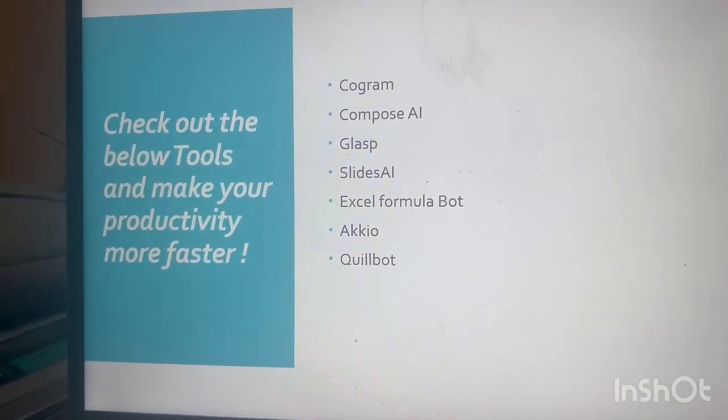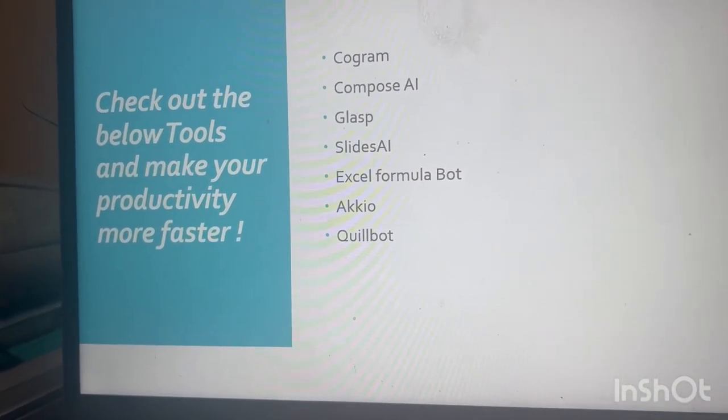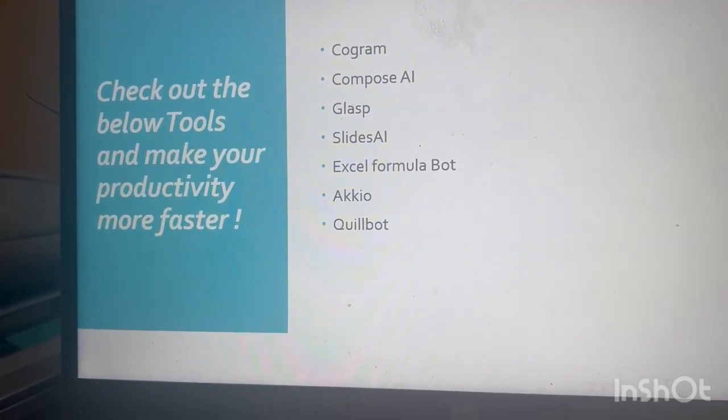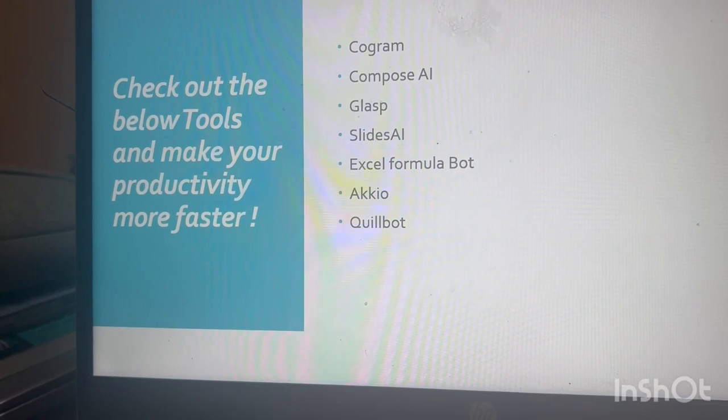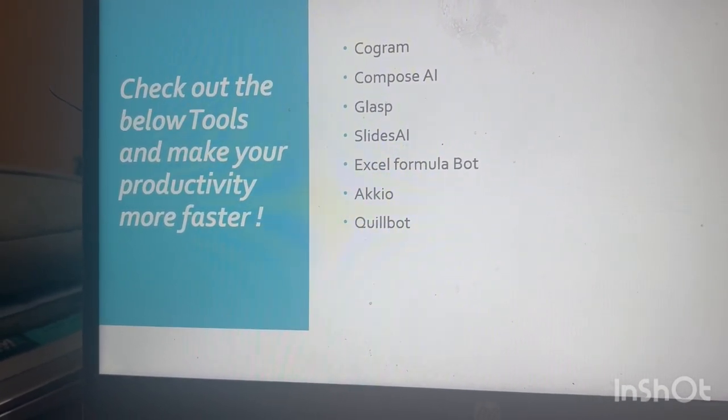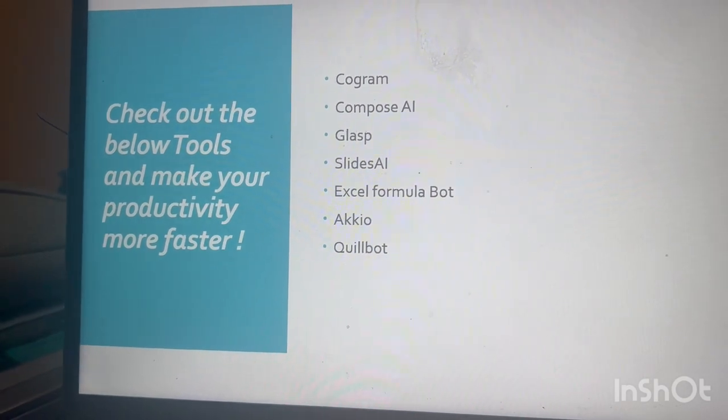The fourth one is Slides AI — you can create presentations in seconds just by typing and it will create a presentation. Very good tool. Another one is Excel Formula Bot: whatever formula you need, you just give an explanation of the formula and it will convert that into the Excel formula.